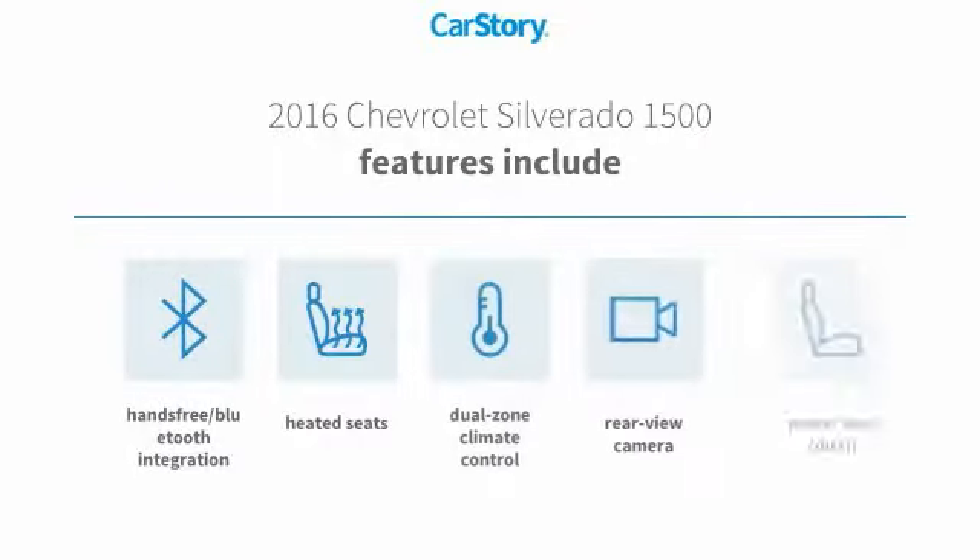Features include heated seats, rear view camera, hands-free Bluetooth integration, and power seat dual.